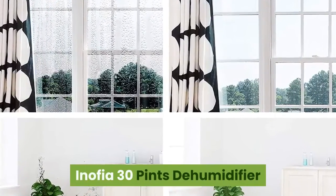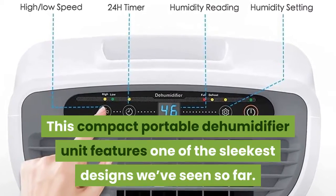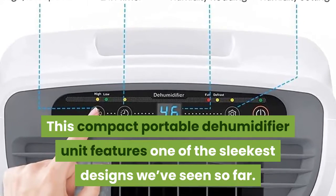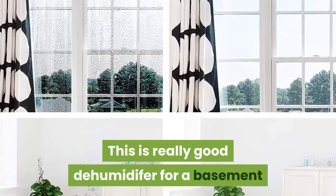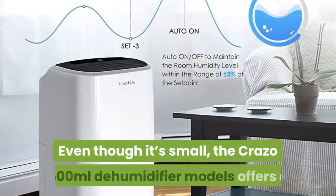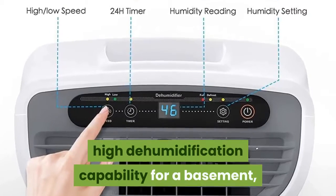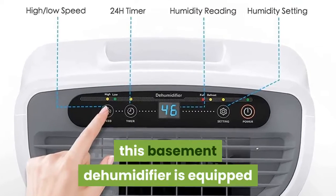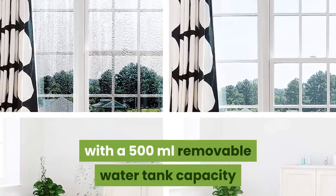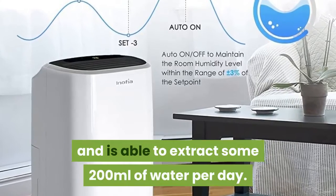Number 4: Anophia 30 Pints Dehumidifier. This compact portable dehumidifier unit features one of the sleekest designs we've seen so far. This is a really good dehumidifier for a basement. Even though it's small, the Crazo 500ml dehumidifier offers a high dehumidification capability for a basement with excess moisture in the air. As the name suggests, this basement dehumidifier is equipped with a 500ml removable water tank and is able to extract some 200ml of water per day.